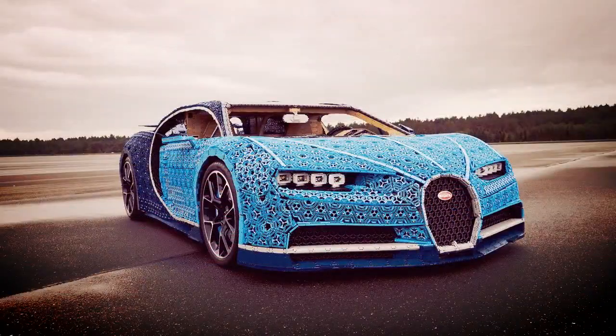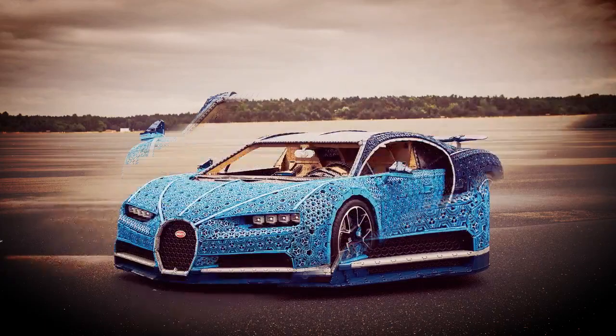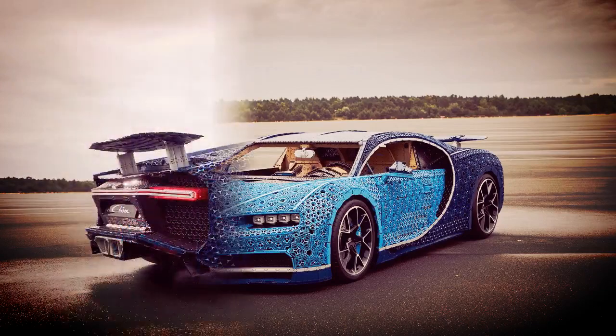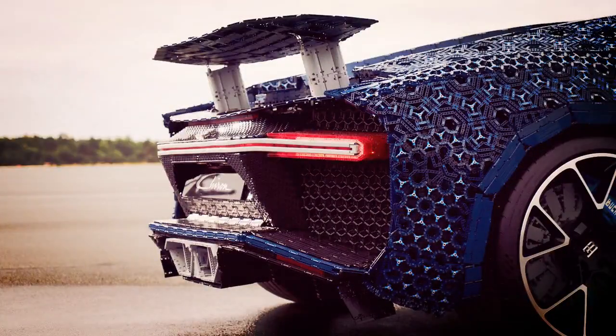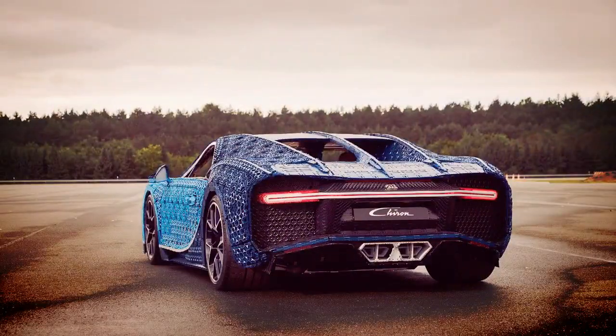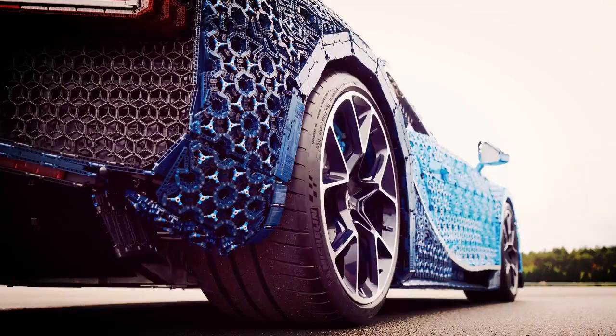The masterminds at LEGO Technic have built the first ever life-size and drivable LEGO Bugatti car. It's the first large-scale movable construction built using over 1 million LEGO Technic elements, and it's actually powered exclusively using motors from the LEGO Power Function platform. Using 2,304 motors and 4,032 LEGO Technic gear wheels, the LEGO Technic Bugatti car generates about 5.3 horsepower and 68 pound-feet of torque.